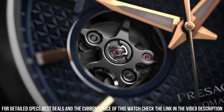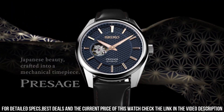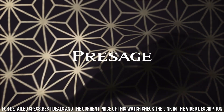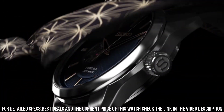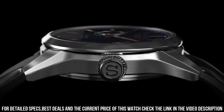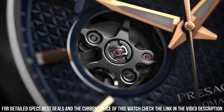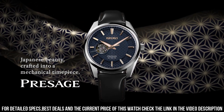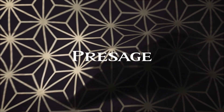Power reserve up to 70 hours. Luminous hands and markers. See-through case back. Buckle clasp. 100m water resistance. Approximate case diameter: 40.2 mm. Approximate case thickness: 11.8 mm. Approximate lug width: 20 mm.